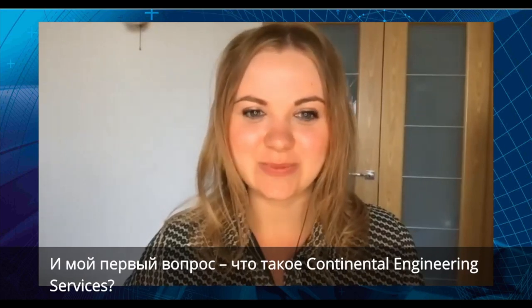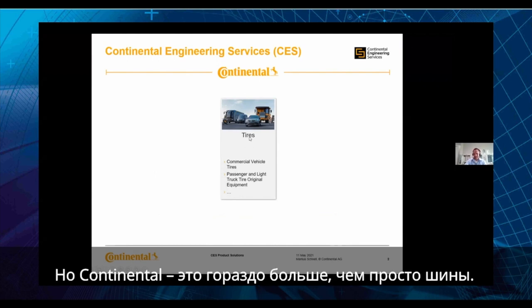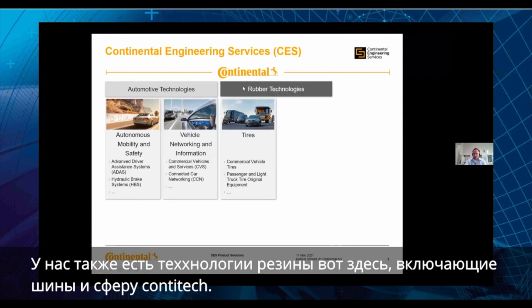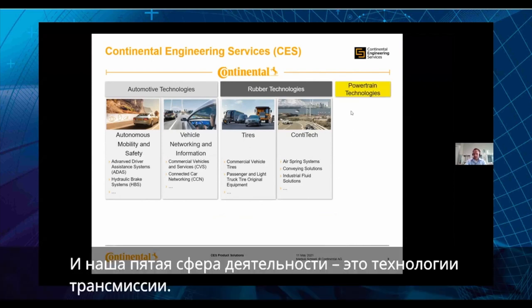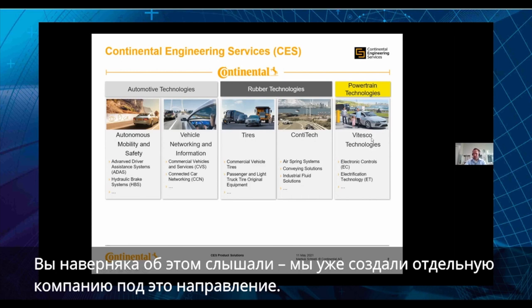My first question is: what is Continental Engineering Services? I have a little presentation and I can share my screen so you can see what Continental is and what our area is. Continental — I think everybody knows about the tires, but Continental is much more than just tires. We have automotive technology, rubber technology including tires, the ContiTech area, and our fifth area is powertrain technologies, now called Vitesco — we actually have a spin-off at the moment.